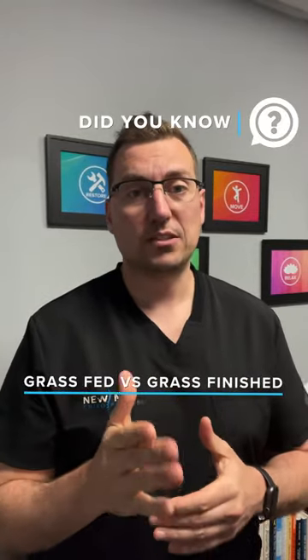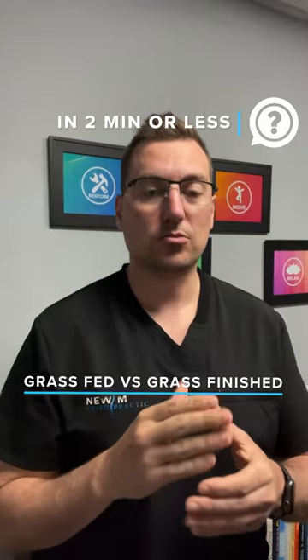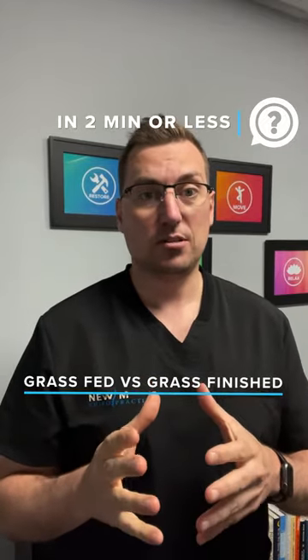So there's a thing known as grass-fed food. We all know about grass-fed beef, but did you know that there's an actual grass-fed, grass-finished beef? The reason why we talk about grass-fed, grass-finished in our clinic and with our patients is because you can actually grass-feed an animal.